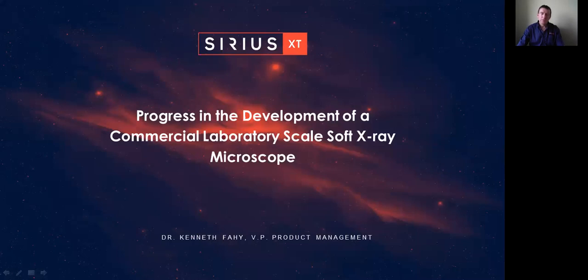Sirius XT is a Dublin-based company. We spun out of the University College Dublin School of Physics in 2015. We have developed and patented a miniature soft X-ray light source that is sufficiently bright, robust and scalable to enable the production of a high-throughput benchtop soft X-ray microscope for whole cell imaging. Our goal is to provide a commercial solution comparable in performance to synchrotron-hosted soft X-ray microscopes, allowing scientists to image biological samples in their own labs on demand.